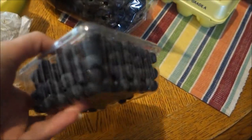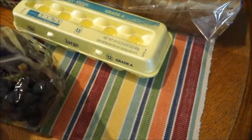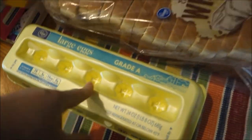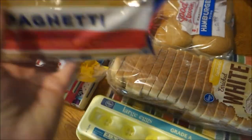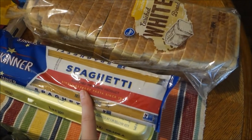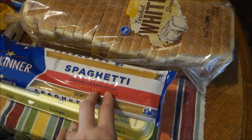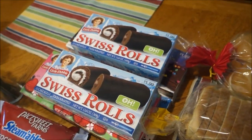I got bananas, blueberries, and grapes because they were a good price. Then I got one dozen eggs, one loaf of bread, a package of hamburger buns, and some spaghetti noodles because I think I finally used the last package — so I'll need to stock back up on those in future weeks.